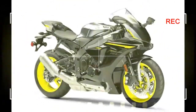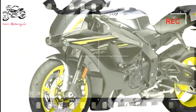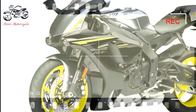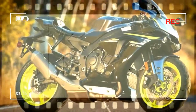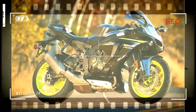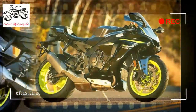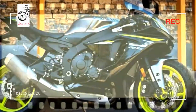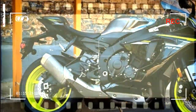Dimensions (L x W x H): 80.9 in x 27.2 in x 45.3 in. Seat Height: 33.7 in. Wheelbase: 55.3 in. Caster Angle: 24.0 degrees. Trail: 4.0 in. Ground Clearance: 5.1 in. Fuel Capacity: 4.5 gal. Fuel Economy: 34 mpg. Wet Weight: 448 lb. Warranty: 1 Year Limited Factory Warranty.